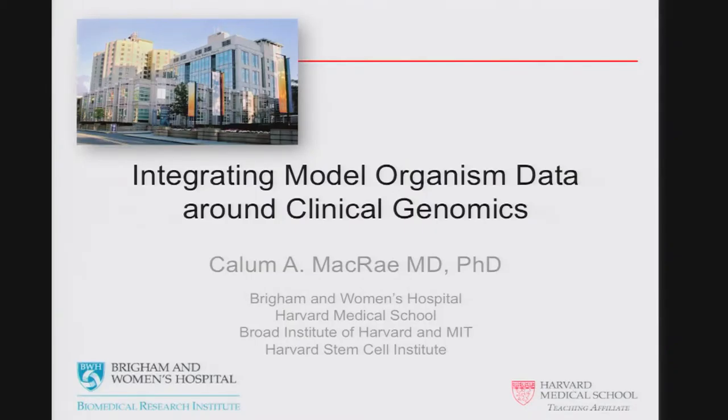As I was saying, I'd like to thank Terry, Howard, Rex, and anyone else who's willing to accept the blame for inviting me to speak. The topic I was given was integrating model organism data around clinical genomics.